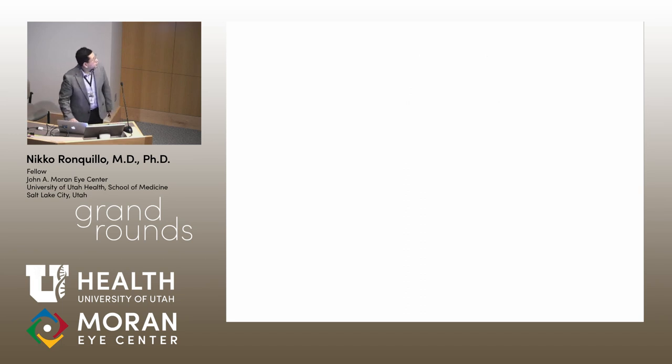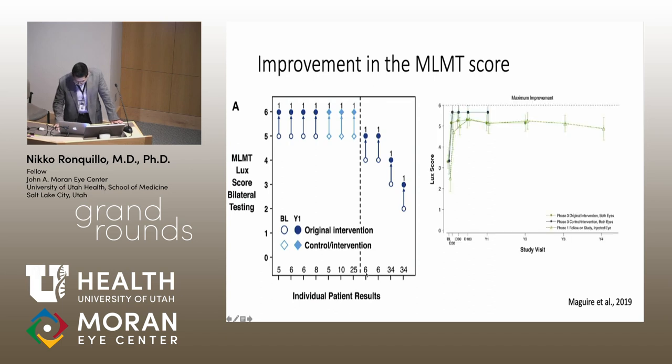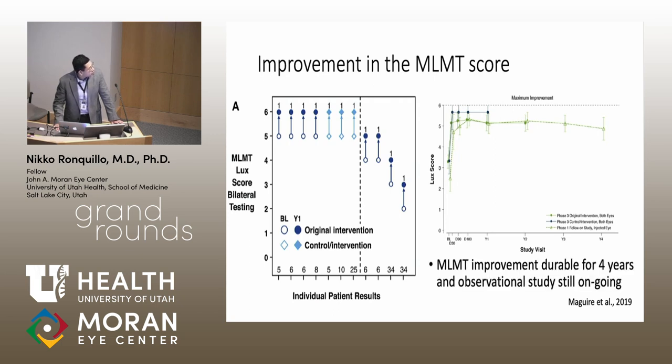The Phase III clinical trial for Luxterna showed improvement in MLMT scores across individual patients. For example, a 5-year-old patient improved from an MLMT score of 5 to 6. All individuals showed increasing MLMT scores, and results demonstrate that MLMT improvement is durable up to 4 years, with the observational study still ongoing to determine long-term durability.